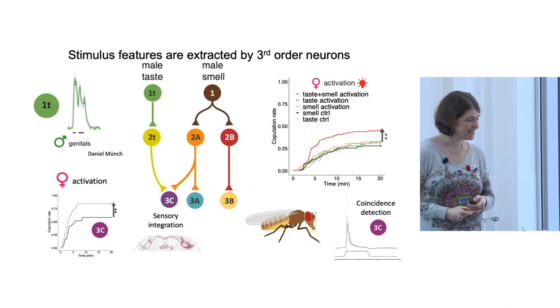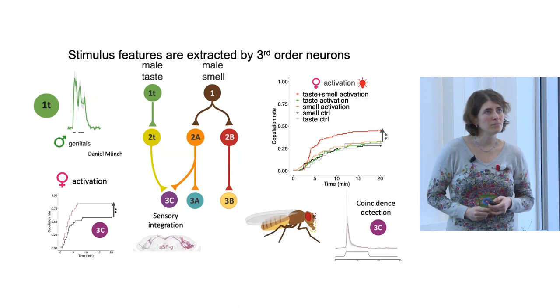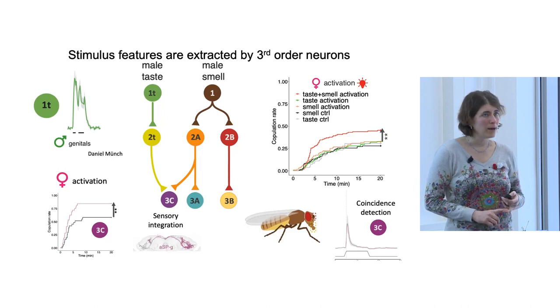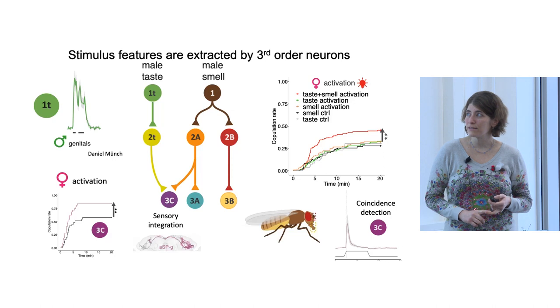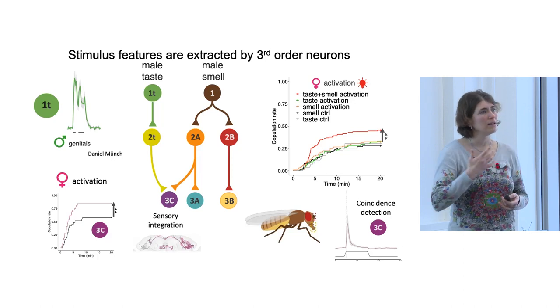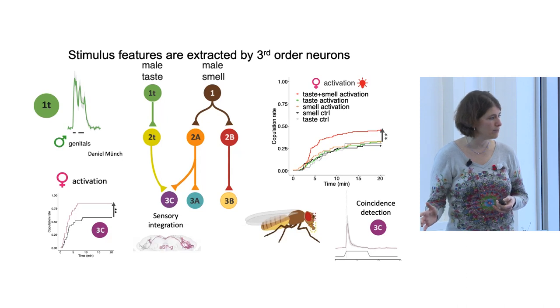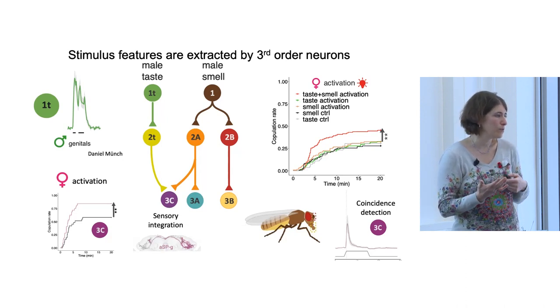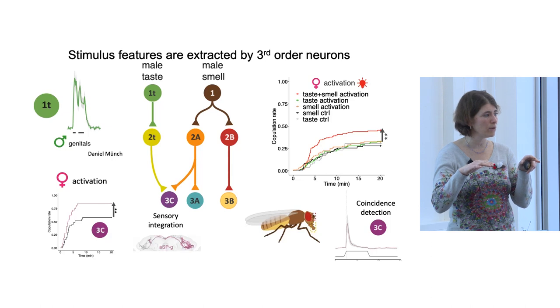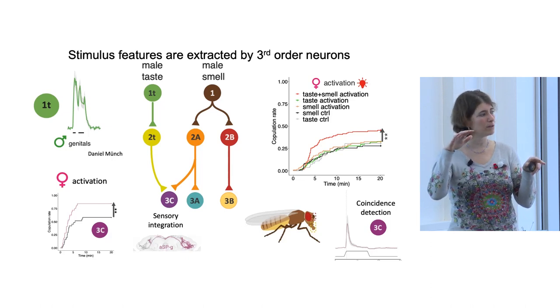Do you know what CVA signals about the male's state? It's age-dependent and species-dependent. I would assume it signals that the male is fit, because the older the male is the more CVA it will have. After mating, if the male is copulating with multiple females, they will have less CVA on them — so it correlates with fitness and the reproductive state of the male. Whether two males of similar age, one with more CVA is better — that I don't really know.